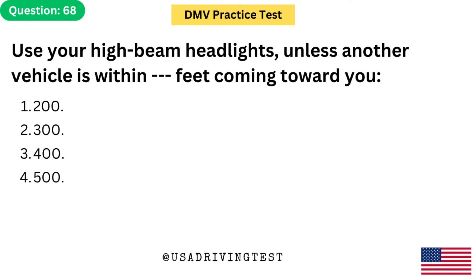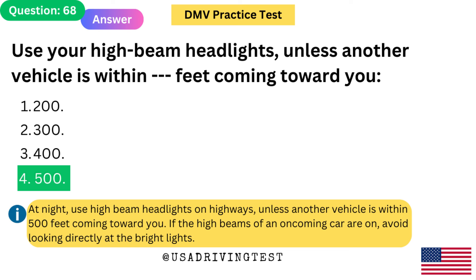Use your high beam headlights unless another vehicle is within how many feet coming toward you? 1. 200. 2. 300. 3. 400. 4. 500. The answer is 4: 500. At night, use high beam headlights on highways unless another vehicle is within 500 feet coming toward you. If the high beams of an oncoming car are on, avoid looking directly at the bright lights.